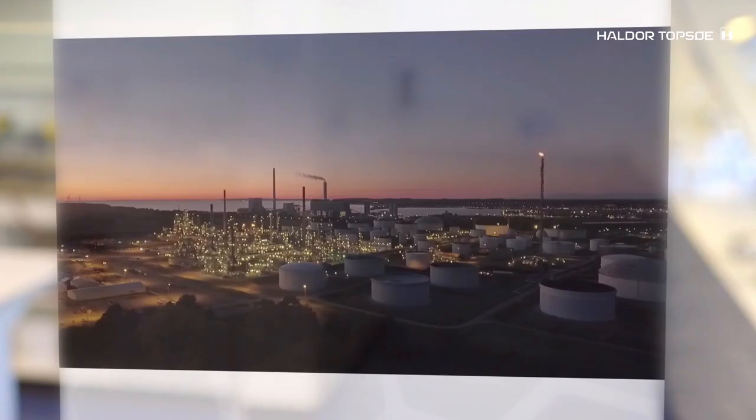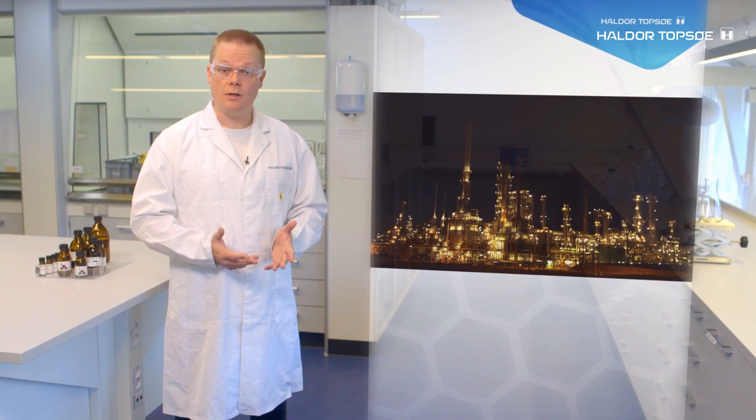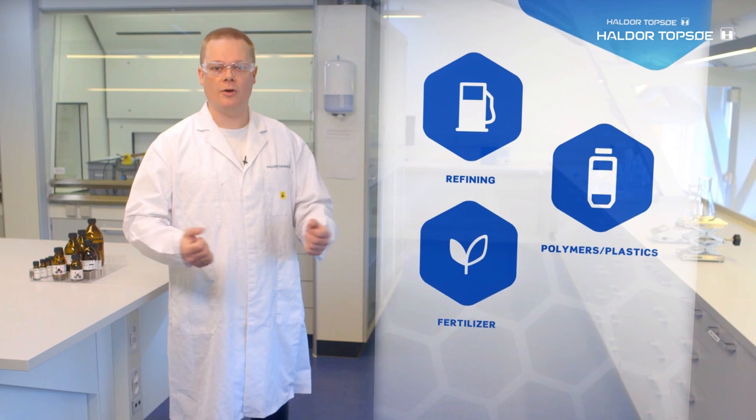In Topsoe, we work in the field of catalysis. With catalysis, we help our clients run the chemical reactions in their production plants in order to produce different chemicals we need in our society. Without catalysis, we would not have gasoline, plastics, polyesters, artificial fertilizer, and countless other products in the volumes we need.